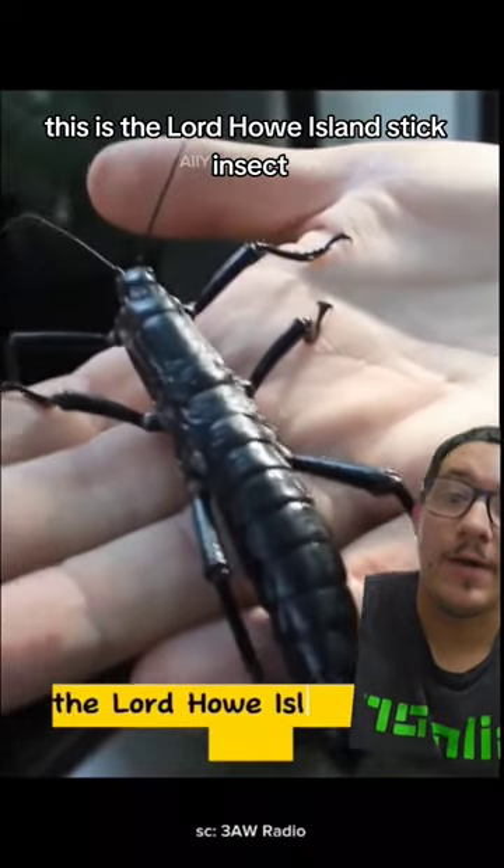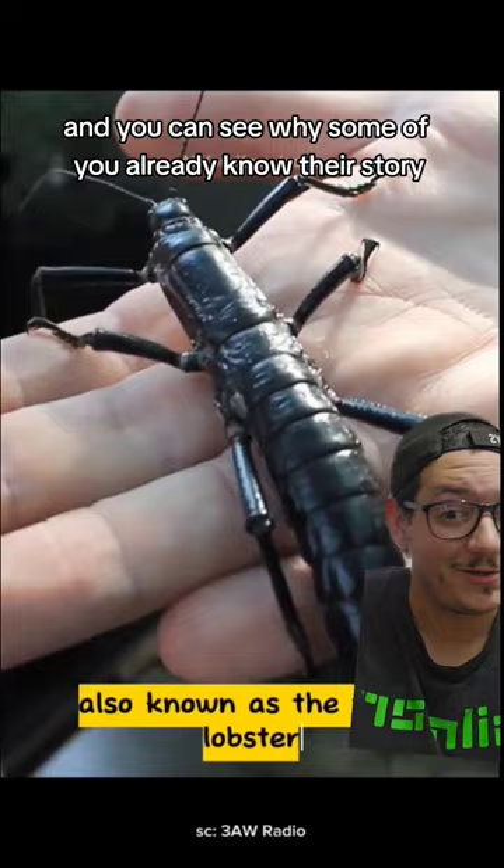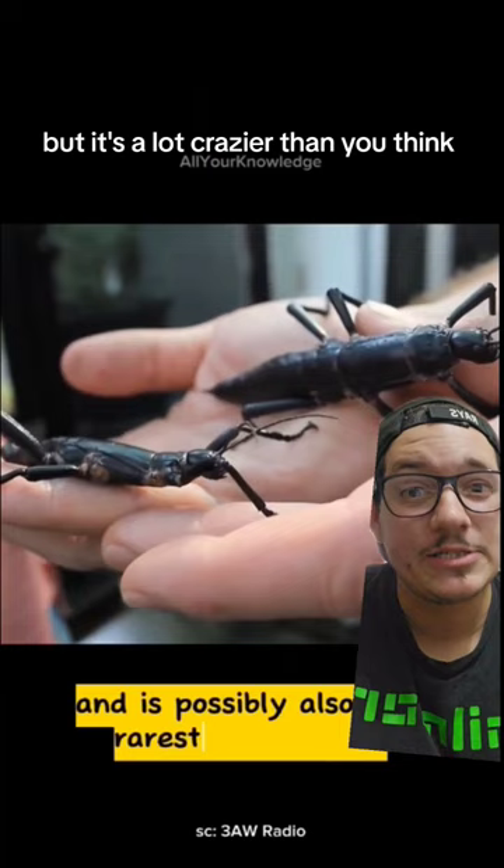This is the Lord Howe Island stick insect, also called the tree lobster — and you can see why. Some of you already know their story, but it's a lot crazier than you think.